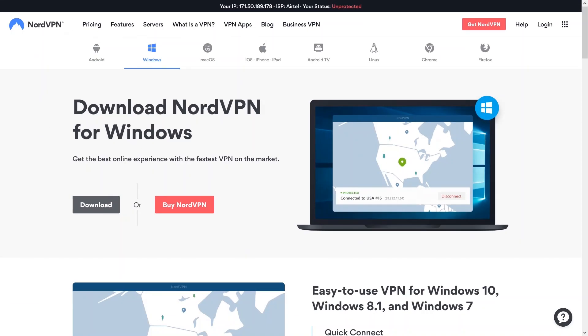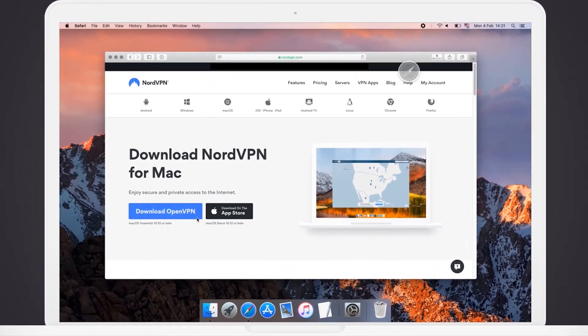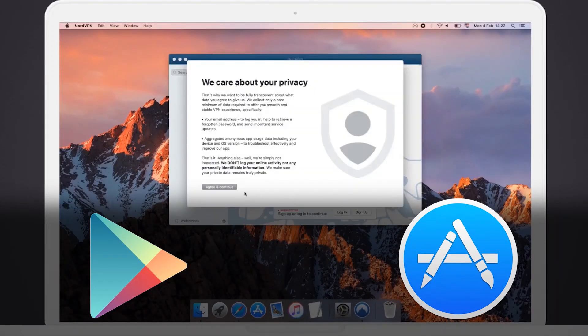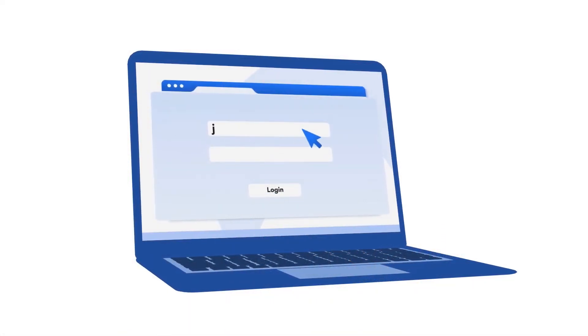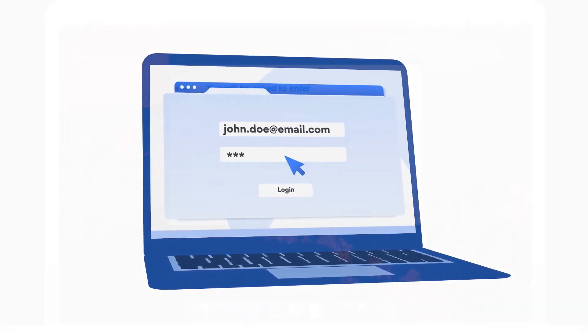You should have received an email when signing up that goes through the basic installation steps to follow. If you didn't receive the email, open your browser, go to the NordVPN website, and download the app for your operating system. Google Play and the App Store both have apps that can help you get started. Once your download is finished, continue with installing the app and accepting any of the required permissions along the way. You'll be prompted to enter your NordVPN login credentials — plug this information in and you'll be on your way to a secure connection.